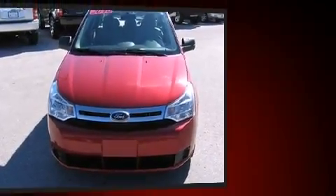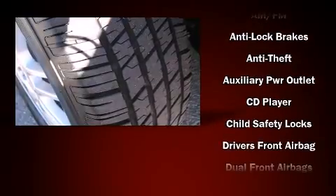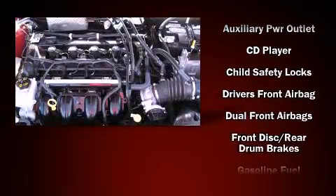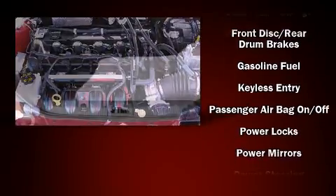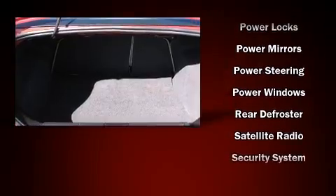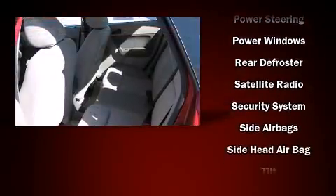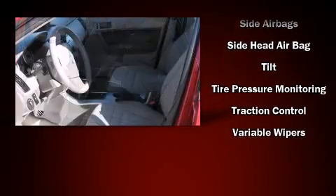Ford also prioritized safety and security by including dual front impact airbags with occupant sensing airbag, front side impact airbags, traction control, a security system, and ABS brakes. With electronic stability control supplementing mechanical systems, you'll maintain precise command of the roadway.